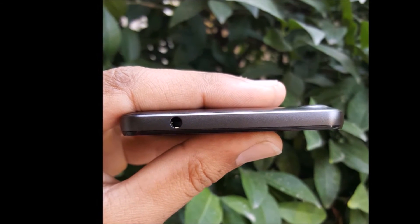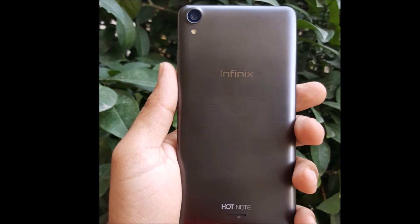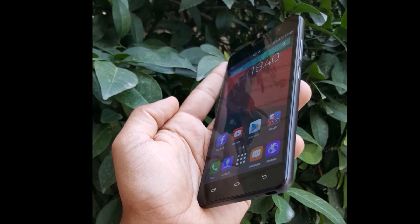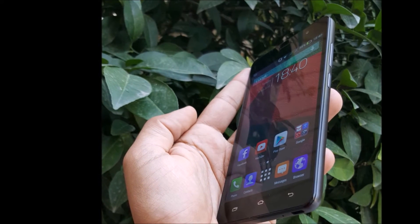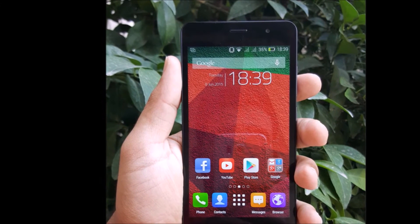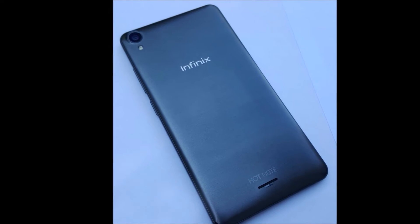The inPhoenix Hot Note X551 has a small selfie camera at the right side of the speaker at the top of the smartphone. The front camera is 2 MP with dimensions of 1920 x 1088 pixels, which better suits social media chats and saving your memories with loved ones at precious moments. The size of its front cam image in bright daylight reaches about 600 KB.